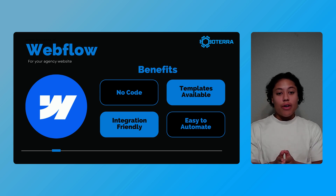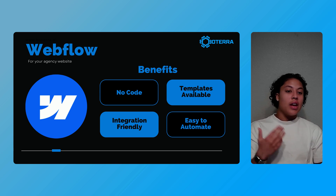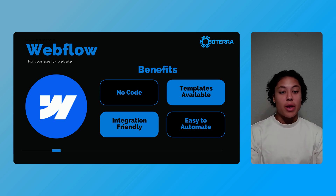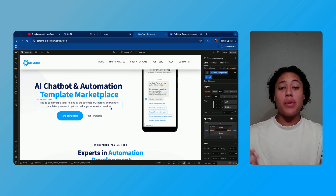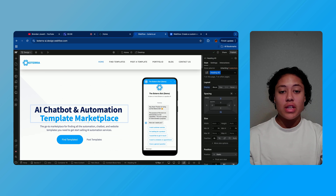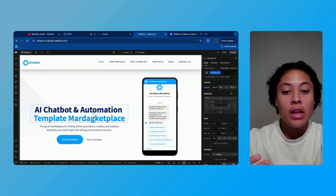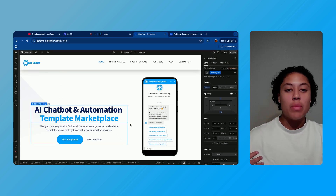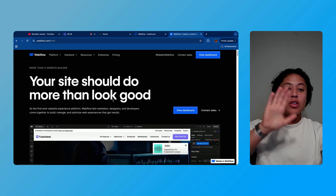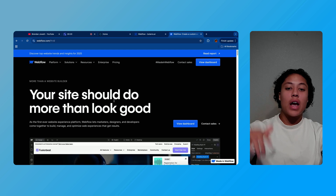I highly recommend Webflow because it's no-code and makes it super easy to create a sleek website that fits your agency's brand. Plus it's integration friendly, meaning you can connect it to tools like N8N, Zapier, and Make to automate everything going on on your website from client inquiries to project management. This is a little sneak peek of my website in Webflow — you can see that it's super simple and really easy to build out websites without taking too much time to get yourself up and running.